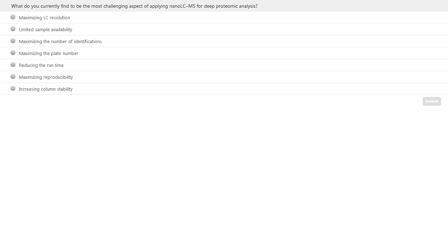This closes the part on the micropack column technology. Jeff hands over to Dr. Jan Muntel, who will share his experience with micropack columns in combination with data-independent acquisition methodology. But first, it's time for some polling questions.